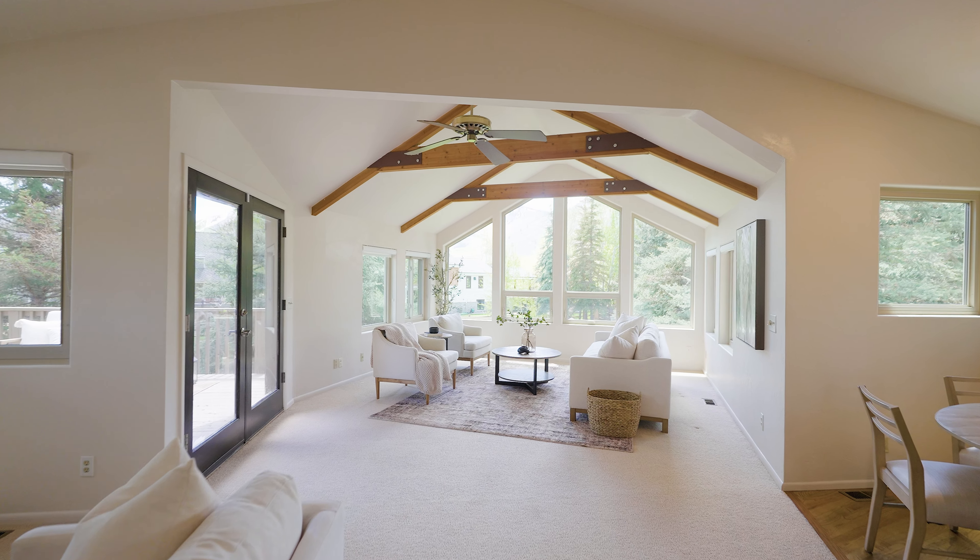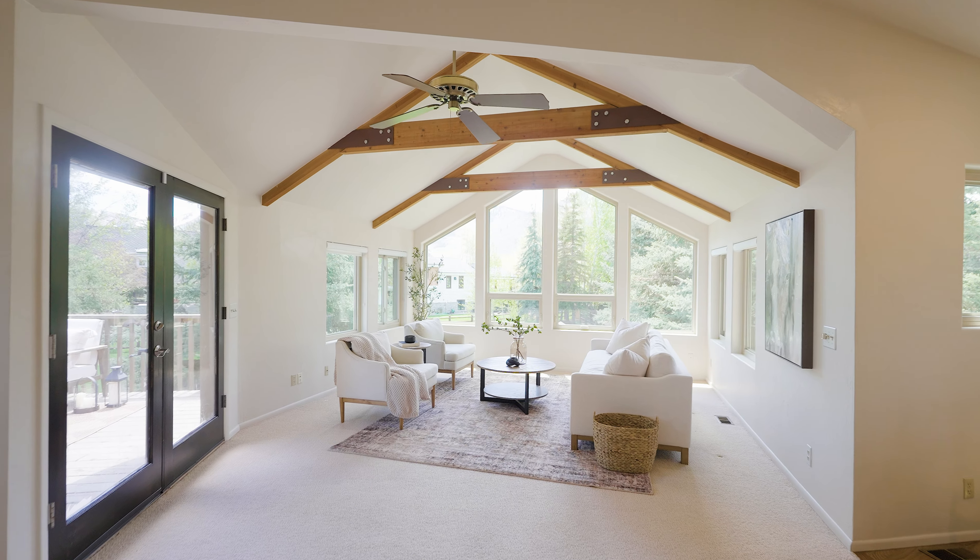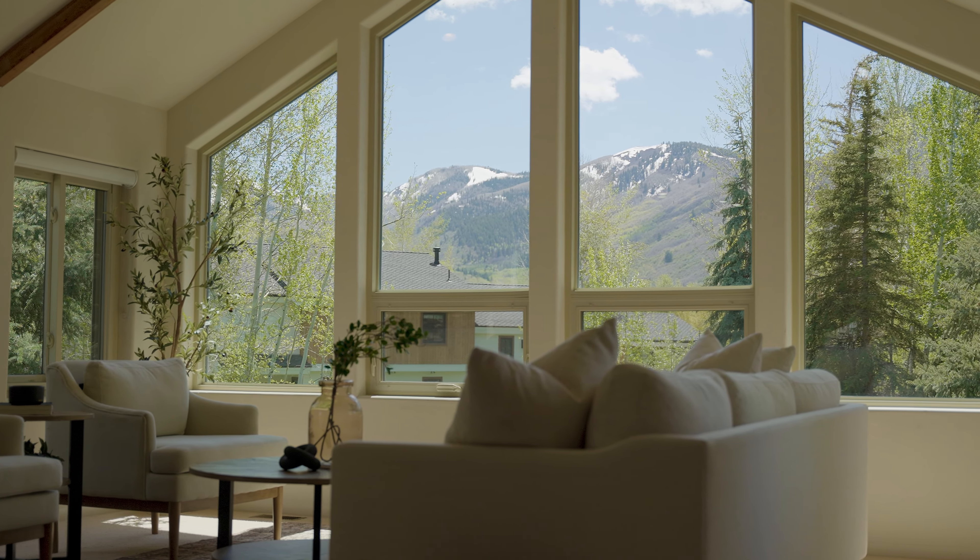The bright and sunny living room immediately captures your focus, with its large windows that beautifully showcase the stunning views.